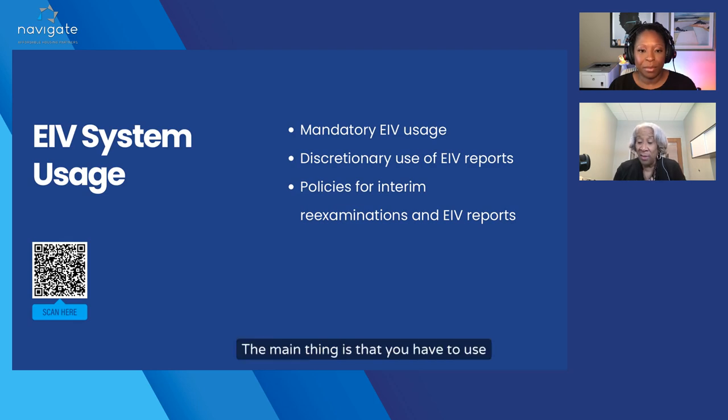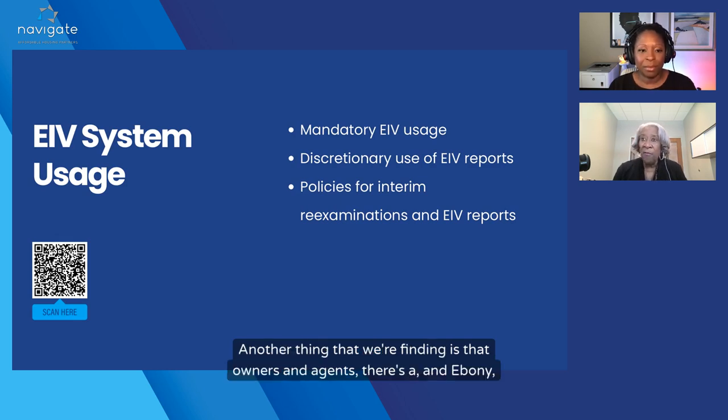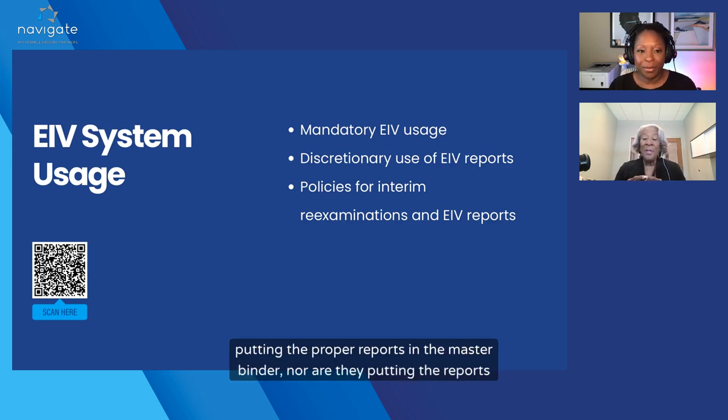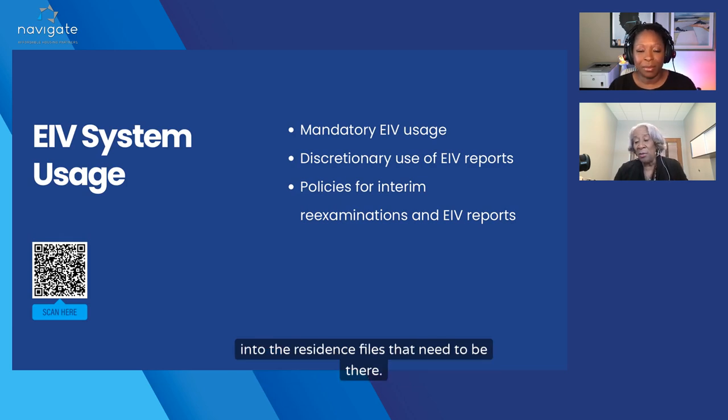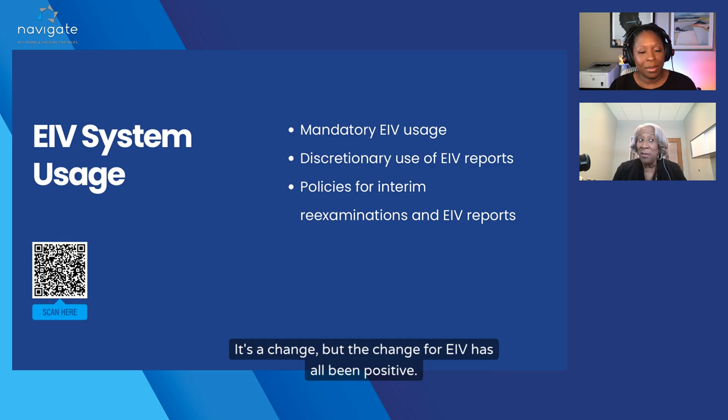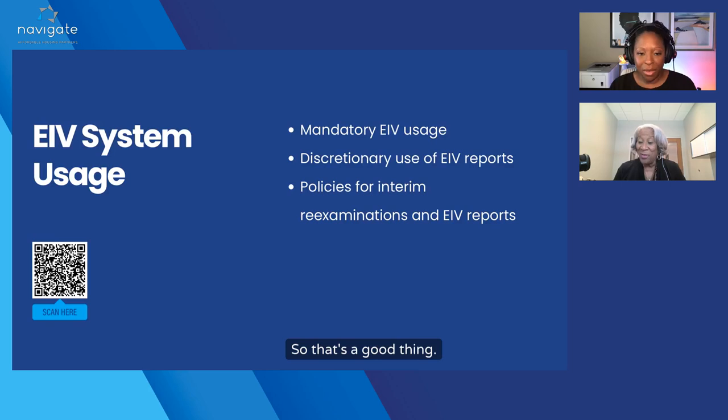The main thing is that you have to use EIV in its entirety the way it was set up. Another thing we're finding is that owners and agents are not putting the proper reports in the master binder, nor are they putting the reports into the resident files that need to be there. It's a great thing — it's a change, but the change for EIV has all been positive.